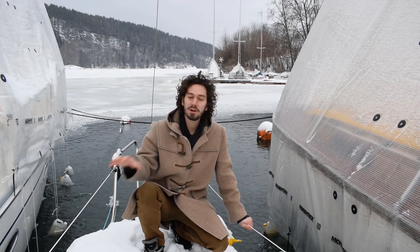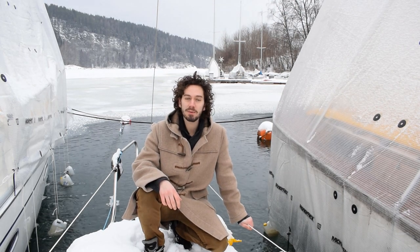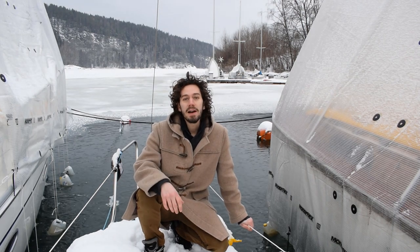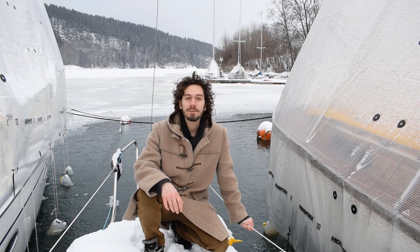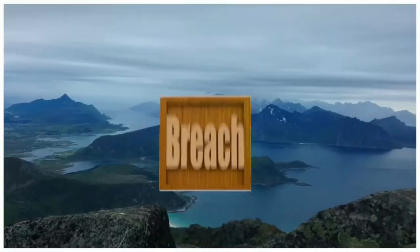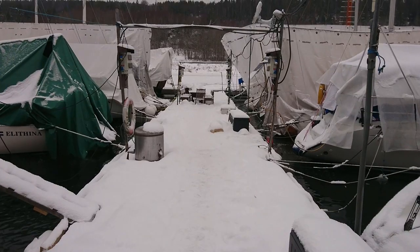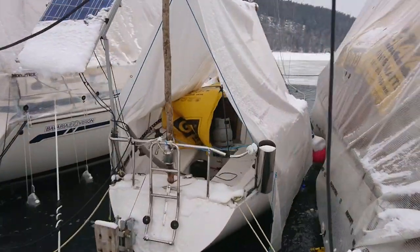Last year I lived the whole winter here on my boat. I would like to share with you my experiences with living on a boat in the winter in a cold climate like here in Norway — what I learned from doing this and whether I recommend doing this or not.